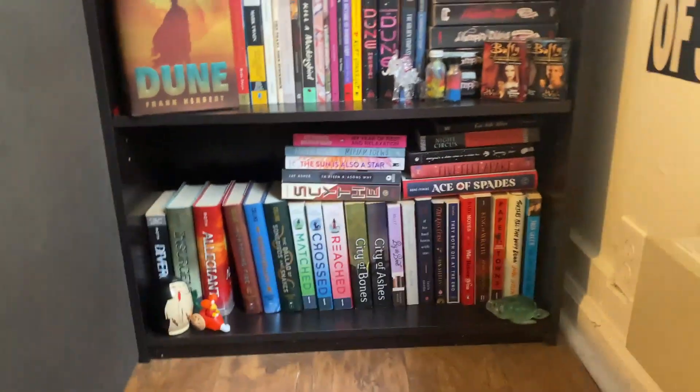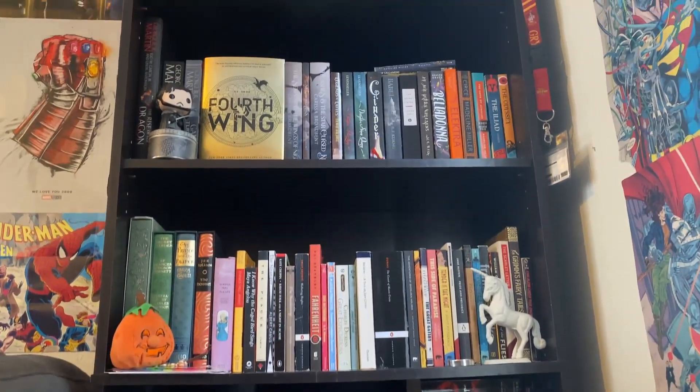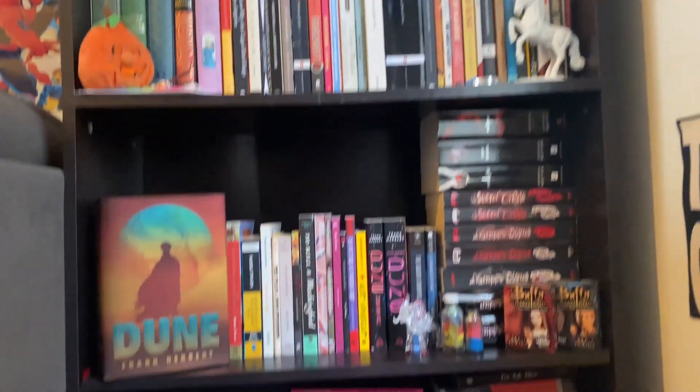Alright, that is the shelf. I think it looks pretty good. I especially like the top shelf with Fourth Wing on it. So let's move the rest of the books.